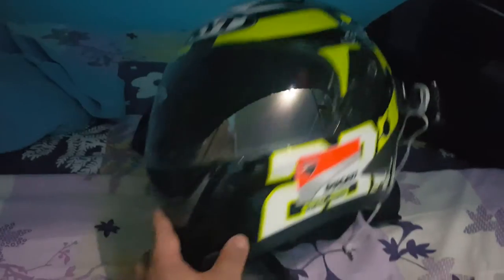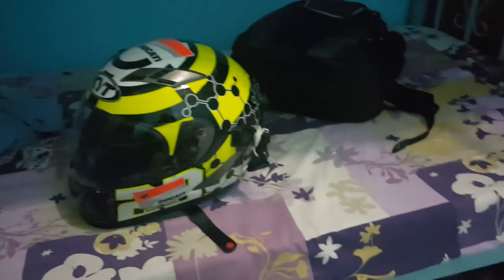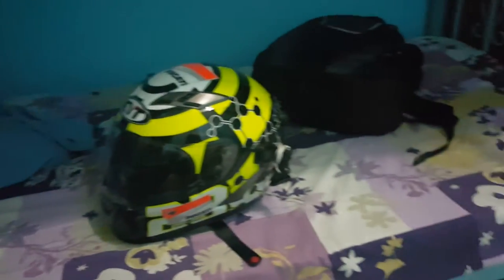I like the graphics. That's my review of the KYT helmet. Oh, it lasted 60 minutes - I was thinking it was just 10 minutes. Let's drink some more - cheers guys!